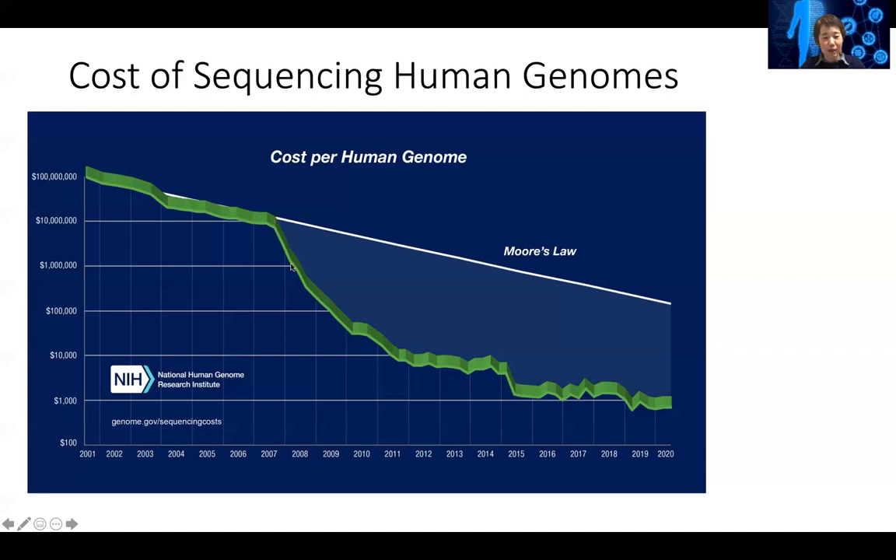But with high-throughput sequencing, the price of sequencing a genome decreased really, really quickly. I remember in 2007-2008, one of my colleagues said he had a really rich friend who wanted to sequence his genome. At that time it would have cost about a million dollars to sequence his genome.